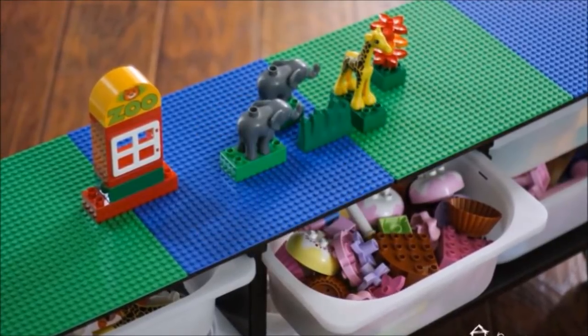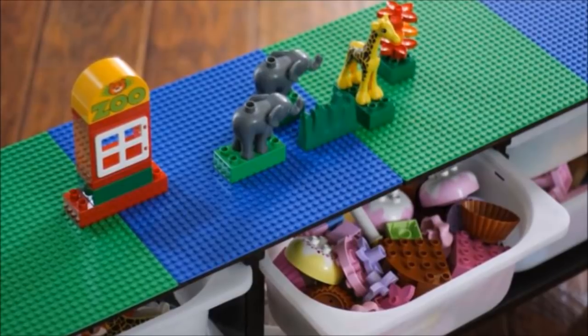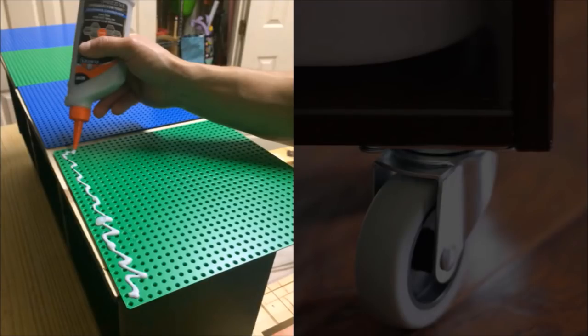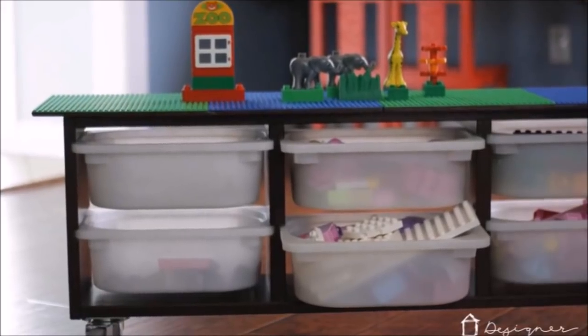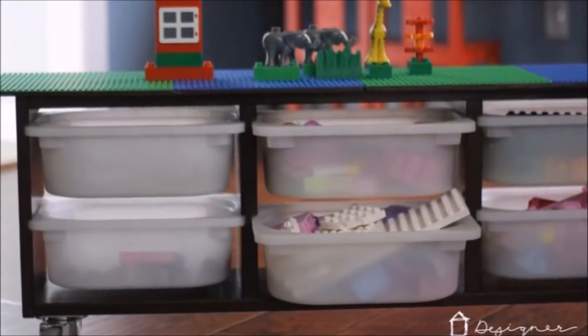12. Build a DIY Lego table with storage so that kids can store their toys after playing. You can use scrap wood for this project and base the size on the Lego you plan to attach to it. Attach wheels at the bottom of the table so kids can bring it anywhere inside the house. They will surely enjoy playing with the Legos and will also learn how to keep them in place.